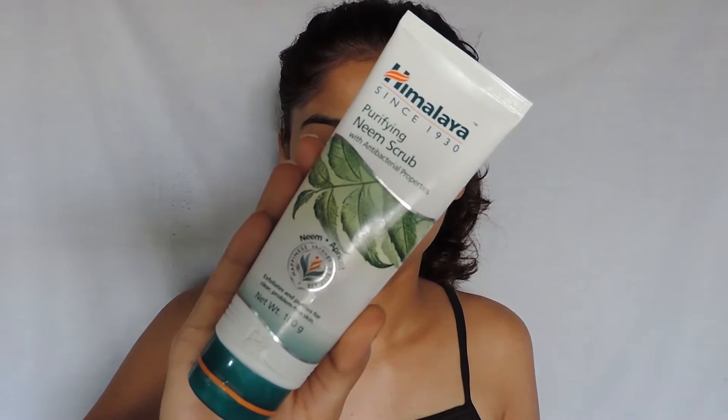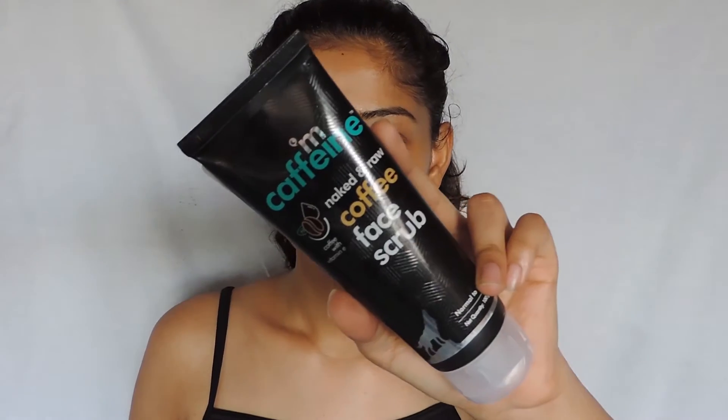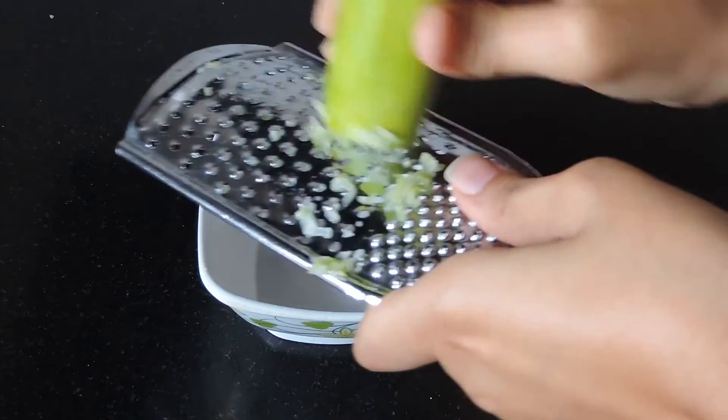An alternative for this face pack is a face scrub — when you are very late or lazy, this is the best. I have two face scrubs: the Himalaya Purifying Neem Face Scrub and the mCaffeine Naked and Raw Coffee Face Scrub. I am using the mCaffeine one. Follow the same process — apply it, steam it well, then massage it again and wash it off with cold water. And here I have my flawless and smooth skin.